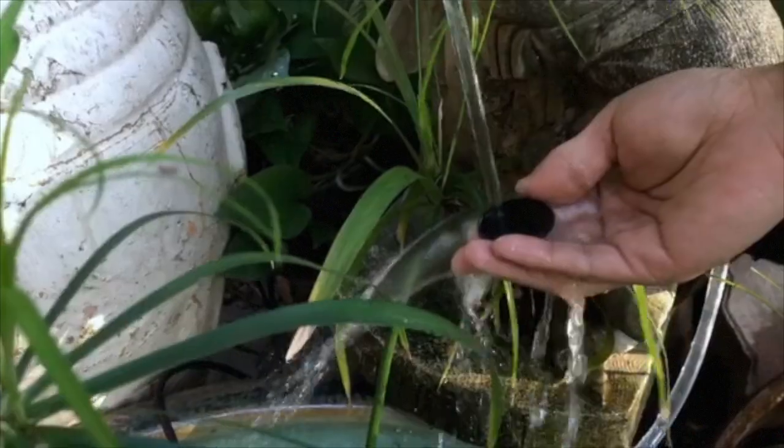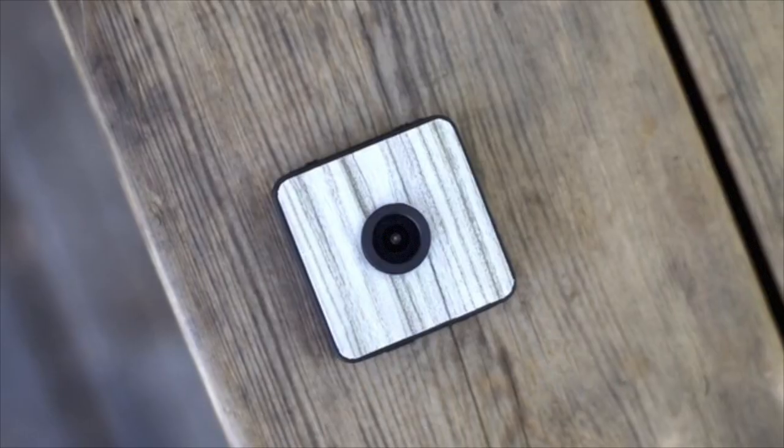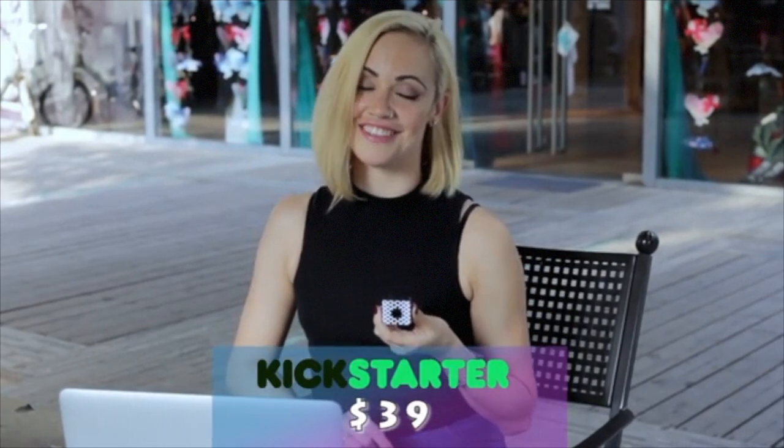FoxShot is a small water-resistant camera that can stick to any surface — glass, wood, and even marble. The tangible surface makes FoxShot able to blend into its environment. FoxShot will take a picture every 15 seconds automatically. To pay back our supporters, FoxShot is only $39 on Kickstarter.